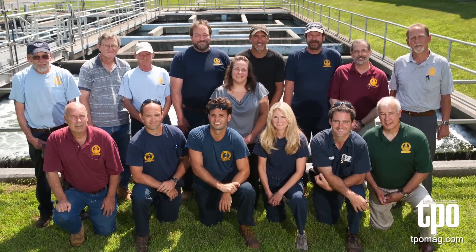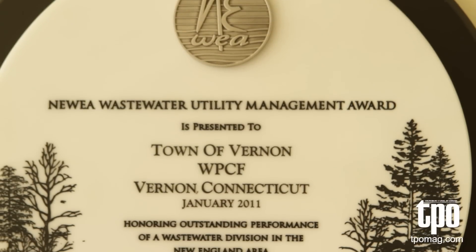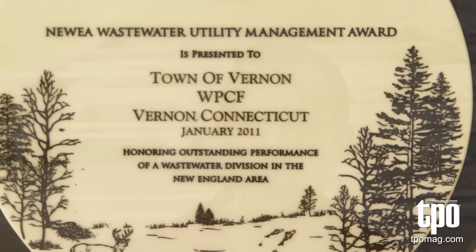The eight operators, three supervisors, our collection system supervisor and collection system operator, and our two very capable people in the lab are the reason that we were recognized by the New England Water and Water Environment Association for the Wastewater Utility of the Year award this year.